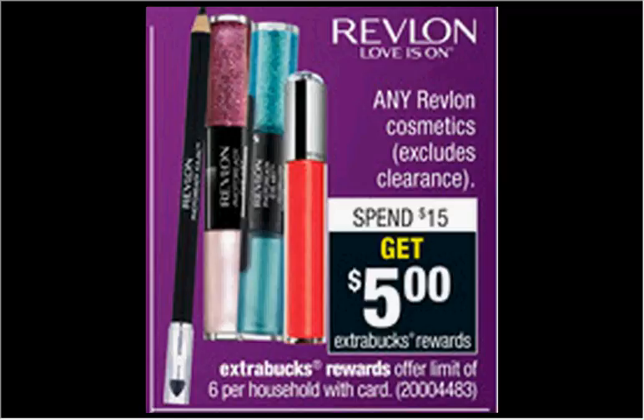If you didn't print that coupon off from coupons.com that says get a free Colorstay Gel Envy top coat when you buy the Colorstay Gel Envy color, now is the time to do that. Buy one of each, pay $8 out of pocket, get the $5 back. It'd be like getting each thing for $1.50.